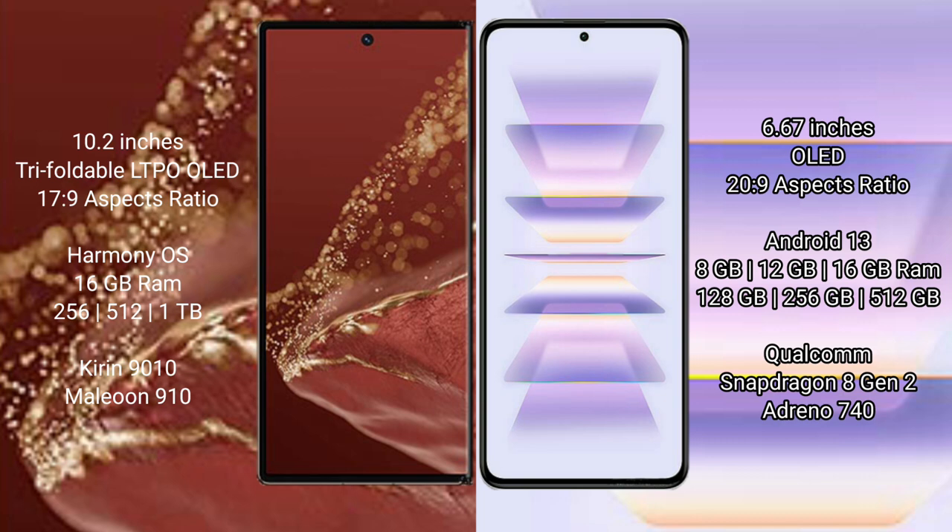Huawei Mate XT Ultimate runs on the HarmonyOS operating system. Redmi K60 Pro runs on the Android 13 operating system.